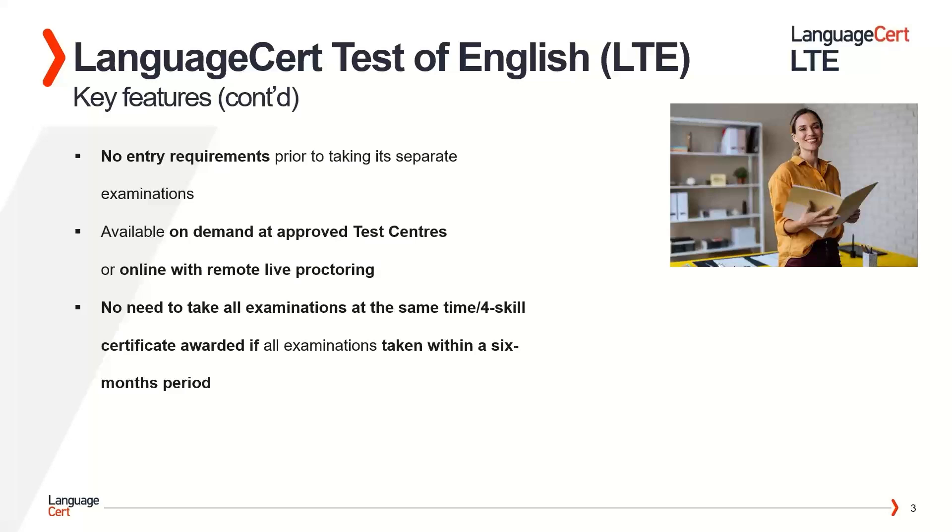There are no entry requirements for test takers prior to taking any of the above examinations. Test takers do not need an English language certification beforehand, for example a B1 or B2 level certification.